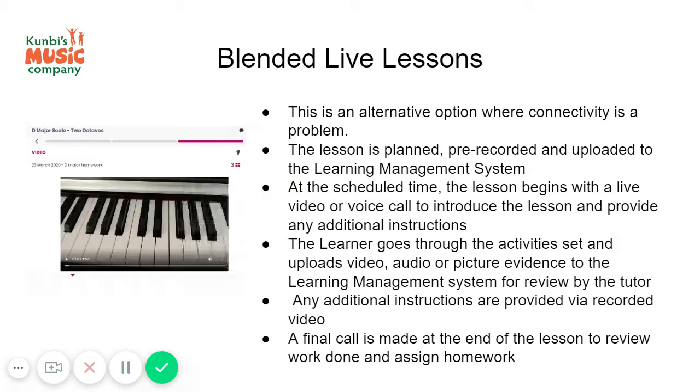The teacher can jump back in on the video call, explain whatever is needed, and they can interact like that until the lesson is over. At the end of the lesson, a final call is made to review the work done.